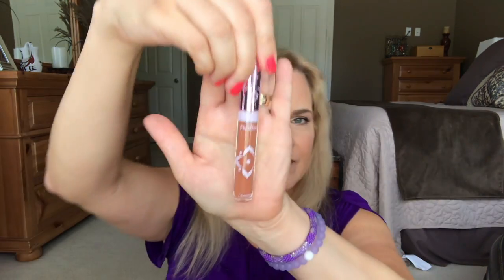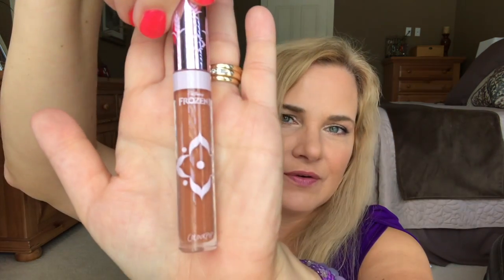I got a ColourPop Disney Frozen 2 Ultra Glossy Lip. I'm a sucker for packaging and marketing, so Disney got me. It's just a lip gloss in a shade I think is called Free Spirit — that's what it says on top. I don't want to open it yet since I have so many lip products already open, but it was marked down and it's really cute.